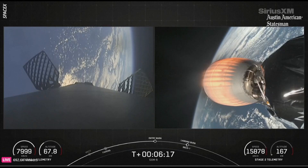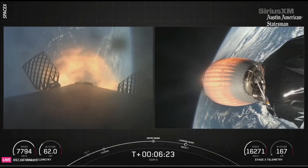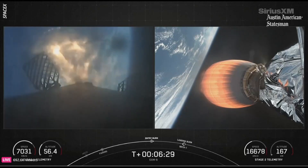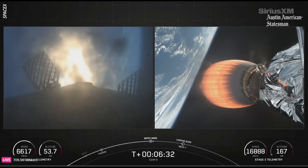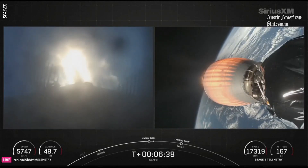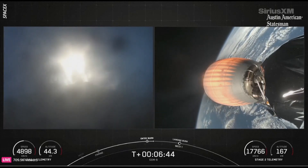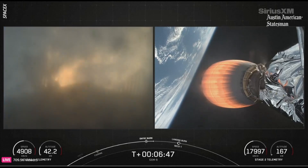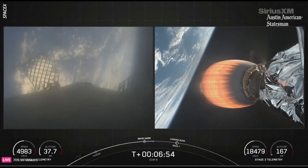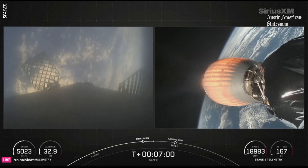Stage one entry burn startup. We are now currently in the middle of the entry burn. You can see we are rapidly slowing down that first stage. Entry burn shutdown — and there's the conclusion of that entry burn. We performed this entry burn to slow the vehicle down and reduce the re-entry stresses, and this in turn increases our reusability of the vehicle.